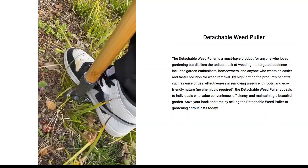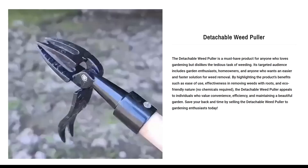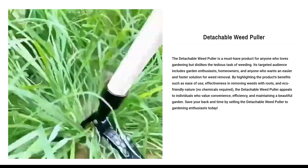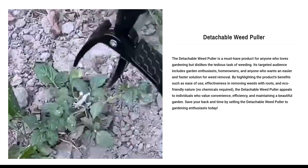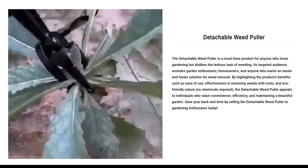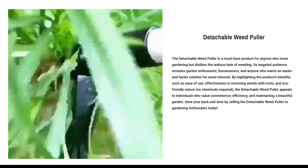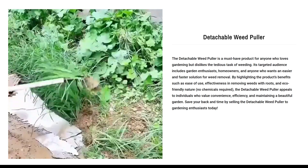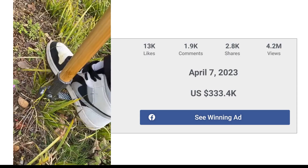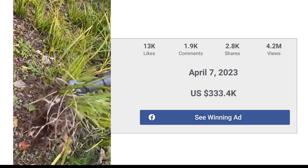Our next product is the Detachable Weed Puller. The Detachable Weed Puller is a must-have product for anyone who loves gardening but dislikes the tedious task of weeding. Its target audience includes garden enthusiasts, homeowners, and anyone who wants an easier and faster solution for weed removal. By highlighting the product's benefits such as ease of use, effectiveness in removing weeds with roots, and eco-friendly nature — no chemicals required — the Detachable Weed Puller appeals to individuals who value convenience, efficiency, and maintaining a beautiful garden. The Facebook ad has received more than 13k likes, 1.9k comments, and 2.8k shares.